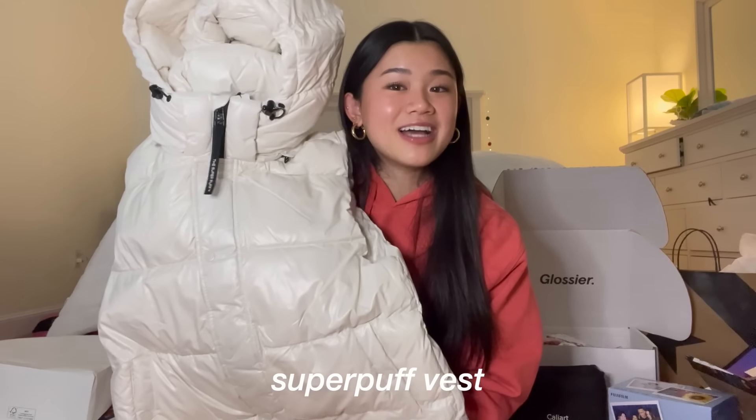The other Aritzia bag had this Super Puff vest in white. I asked for this but I wasn't actually expecting to get it. It's this really nice vest with the Super Puff logo and I think it would be really cute for winter. It's the same really nice material — just so warm and perfect.